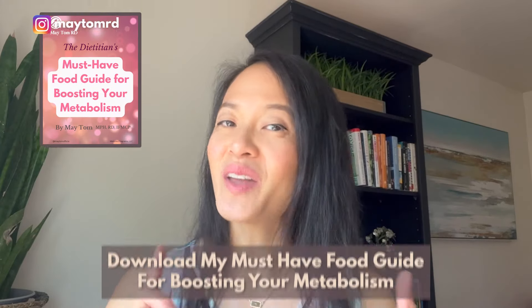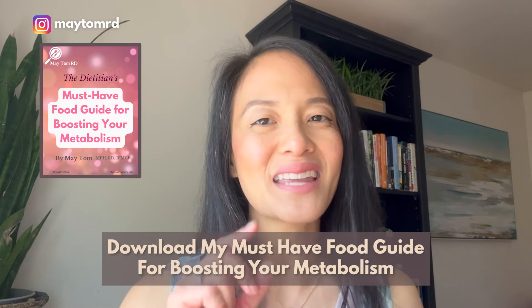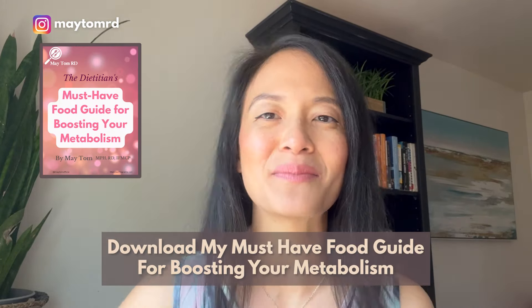Mae Tom here. I'm a registered dietitian and functional medicine practitioner. I love helping men and women over 40 look and feel really good by optimizing the metabolism, hormones, and health span. If you haven't already, definitely download my must-have food guide for boosting your metabolism down below.